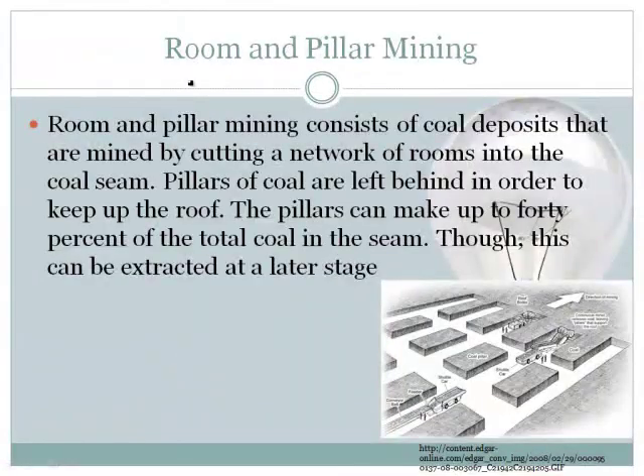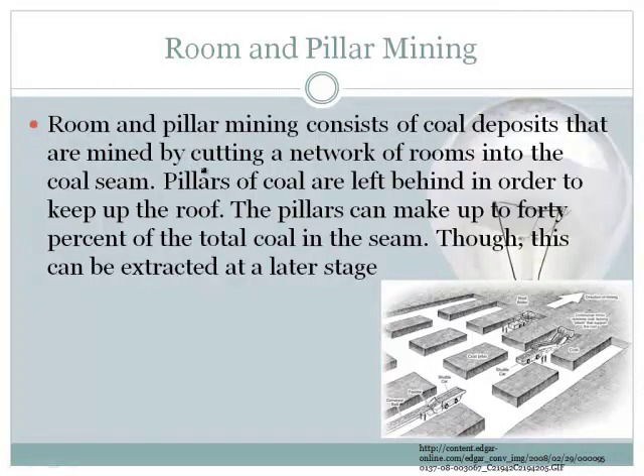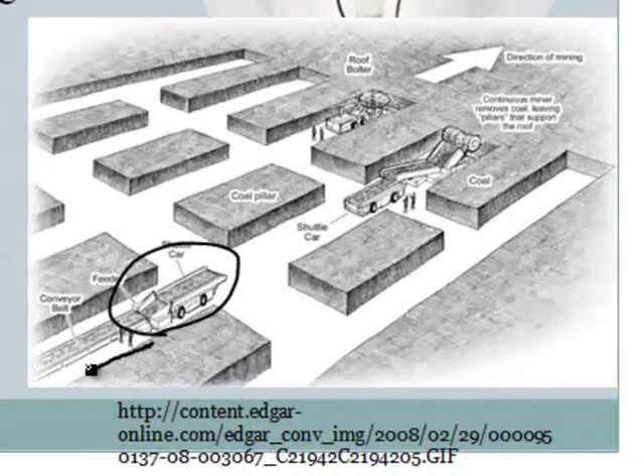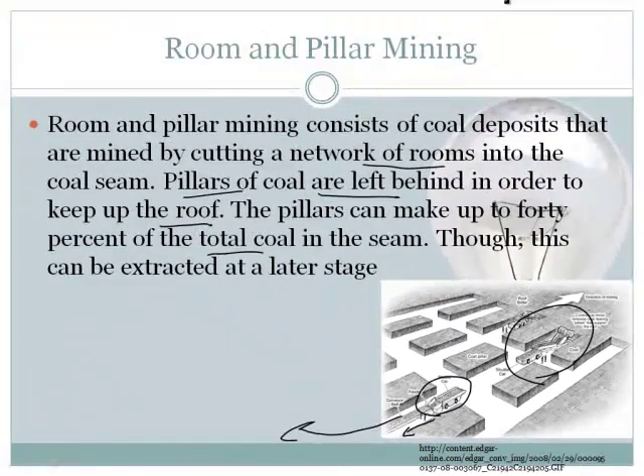The next one is pretty intriguing — it's called room and pillar mining. In room and pillar mining, what's going on is you cut a network of rooms into the coal seam, and then you get pillars of coal left in order to keep the roof up — you don't want it collapsing because that would be bad. The pillars can make up to 40% of the total coal in the seam. You can see a device here moving the coal on a conveyor belt, cutting the coal, and then a shuttle car runs back and forth, fills up, dumps the coal, and it goes out the mine to some electrical power plant. It's pretty amazing — this is all happening underground, dark, the whole deal.